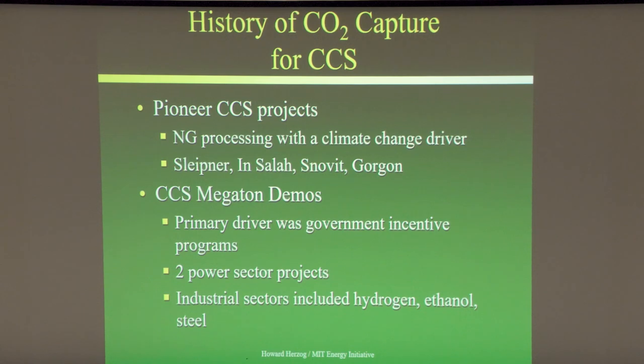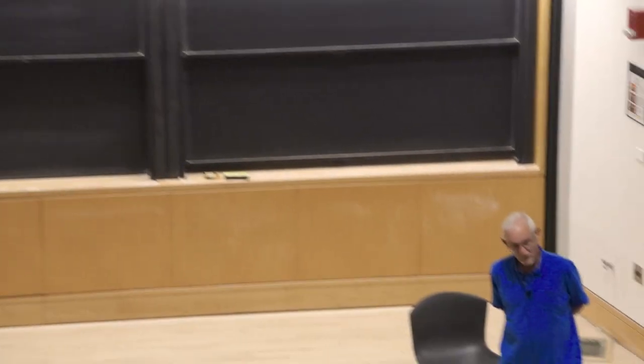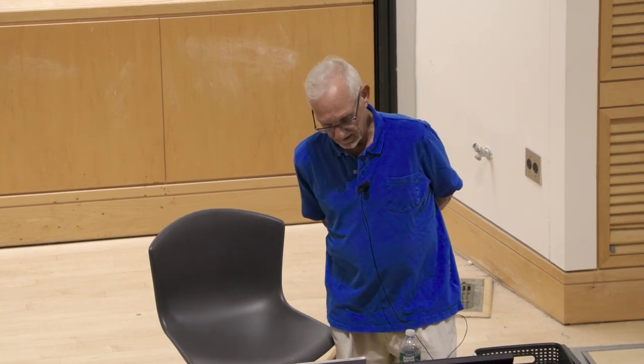Then there were what I call the megaton demos — demonstrations at a million-ton scale where the primary driver was a government incentive program. You might get a grant of $300–400 million to help buy down the capital cost. Two power sector projects were done: one in the US at Petra Nova and another in Canada in Saskatchewan at SaskPower. The SaskPower project is still operating; Petra Nova shut down but may start up again with a new buyer. We've also seen projects in the industrial sector at hydrogen plants, ethanol plants, and steel plants.